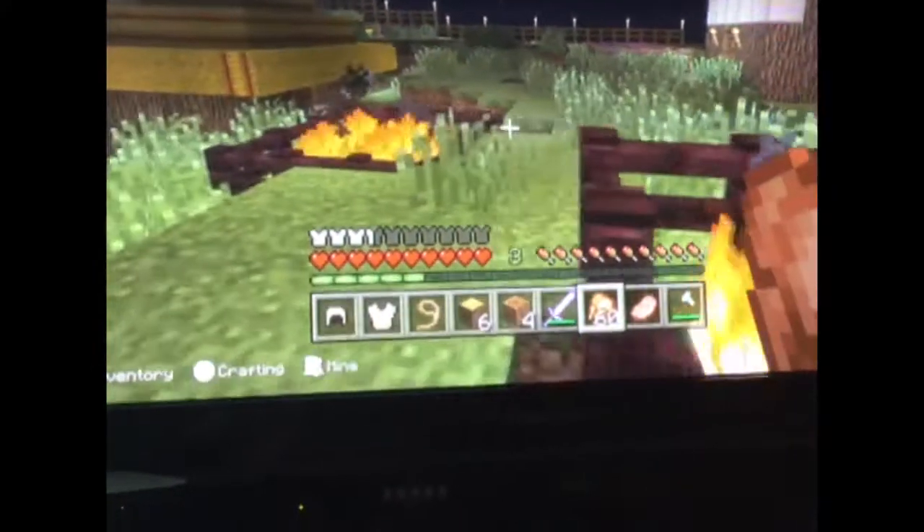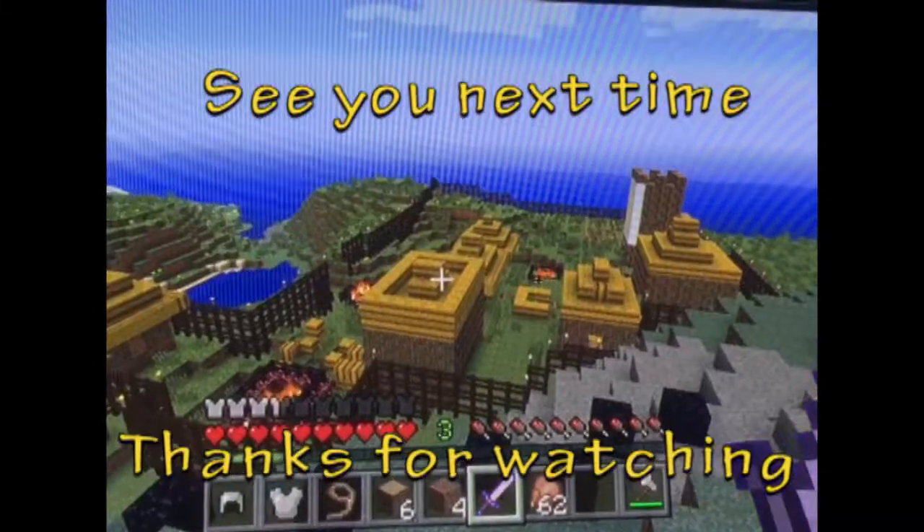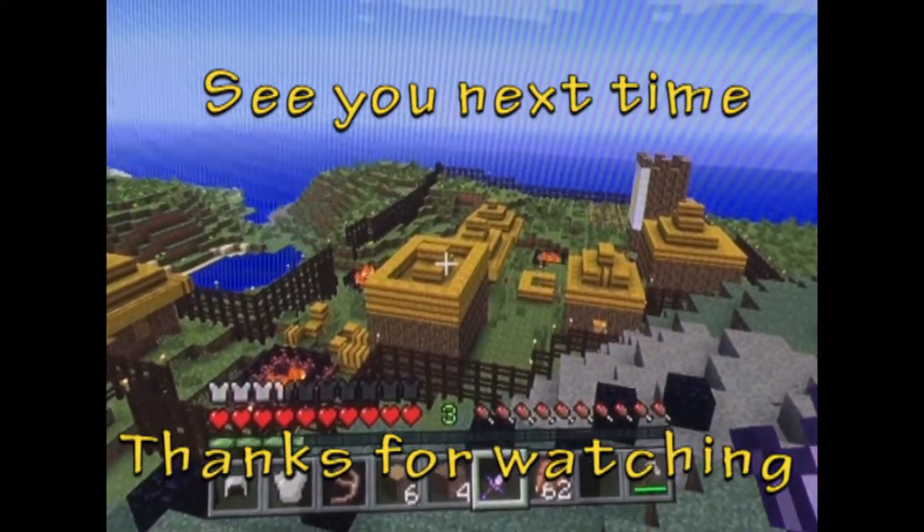And then that's pretty much it. Alright Alfie, thanks for showing us your Saxon village. Bye! Bye!